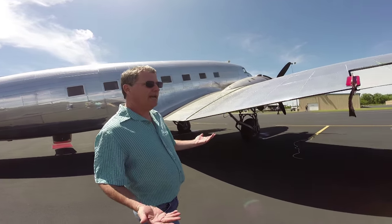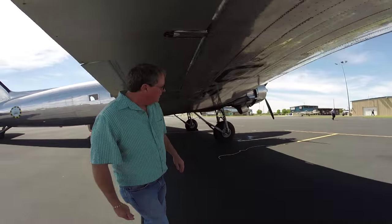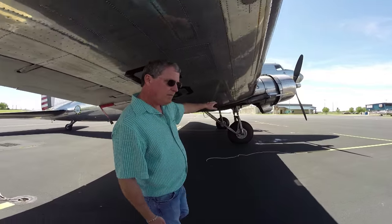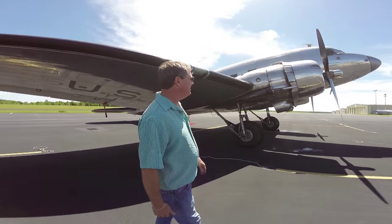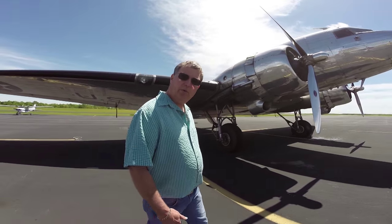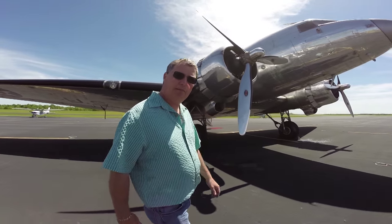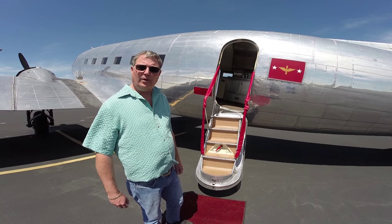Making our way around the other side — it's the same trim tab on the aileron and the exact same exhaust system and heat system on this side. With that, why don't we go ahead and take a tour through the inside of the airplane. We'll let you see what it looks like. We're going to take a tour of the inside of this Douglas C-41.